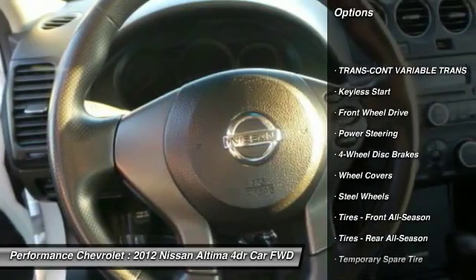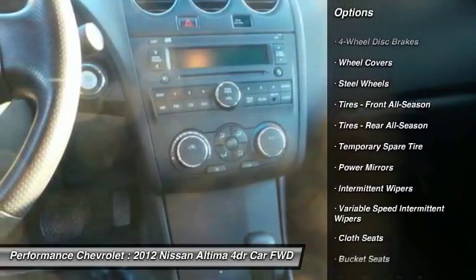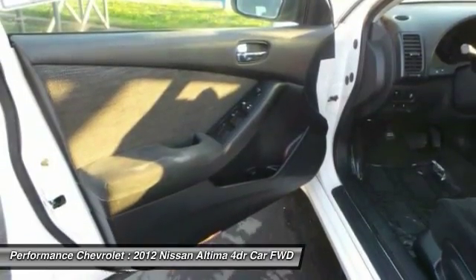Stability control, traction control, anti-lock braking system, keyless entry, power steering, driver airbag, adjustable steering wheel, cruise control, four-wheel disc brakes, keyless start.